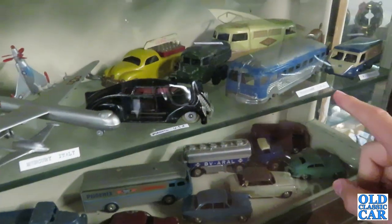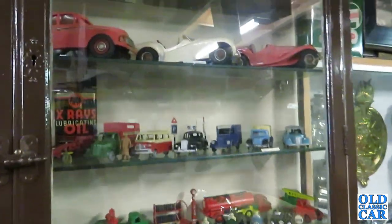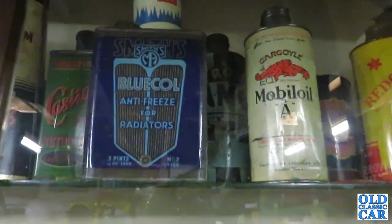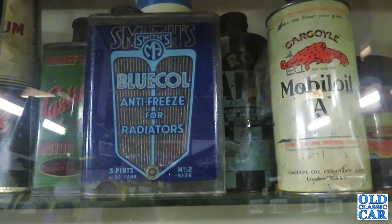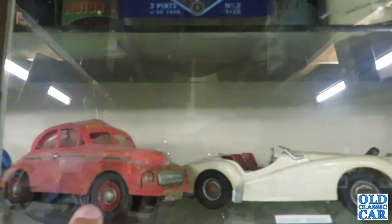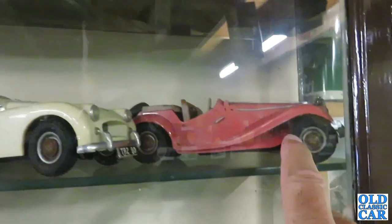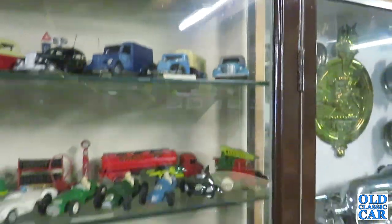Tootsie toy. What have we got in here? Smith's blue coal antifreeze — oh wow, it's triangular. Look at that — Morris Minor MM. TR2. Much more toys.